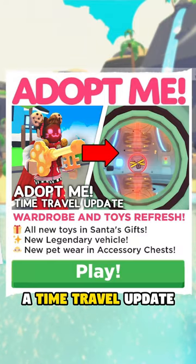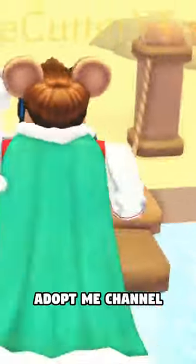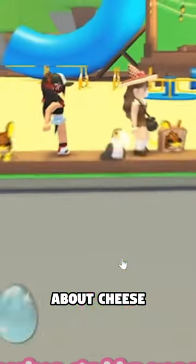Adopt Me is adding a time travel update. This new update recently got leaked by the official Adopt Me channel on a video about cheese.